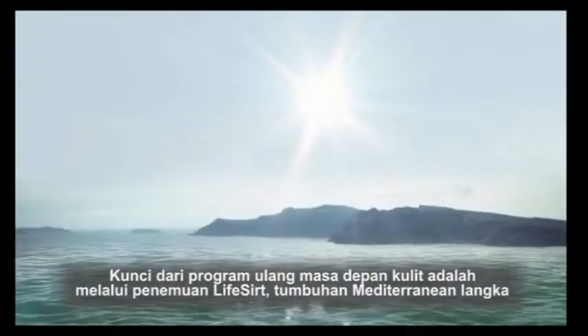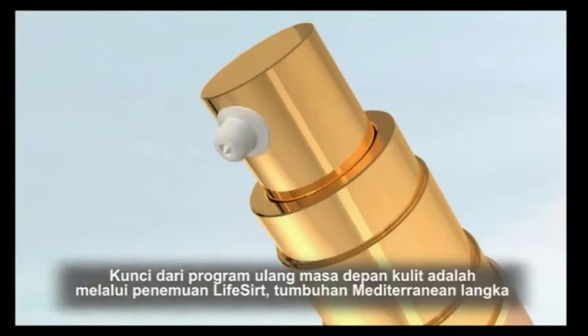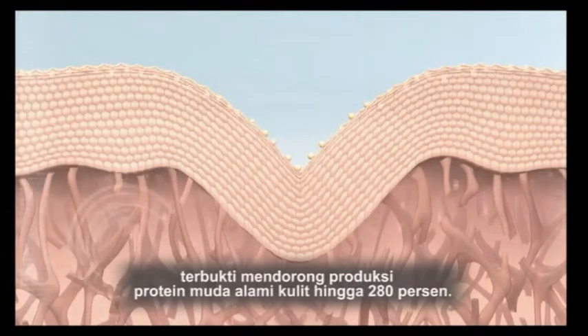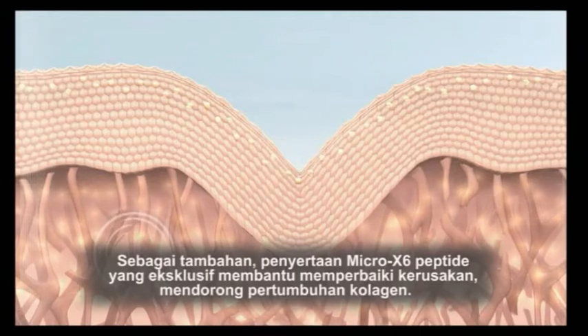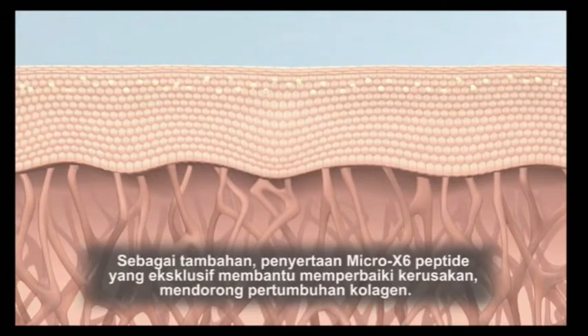The key to reprogramming skin's future is through the discovery of LifeCert, a rare Mediterranean botanical proven to encourage skin's natural youth protein production by 280%. In addition, the inclusion of our exclusive Micro X6 peptide helps repair damage, encouraging collagen growth.